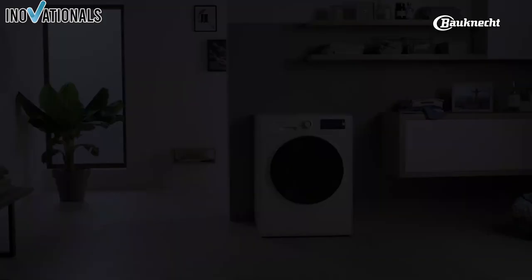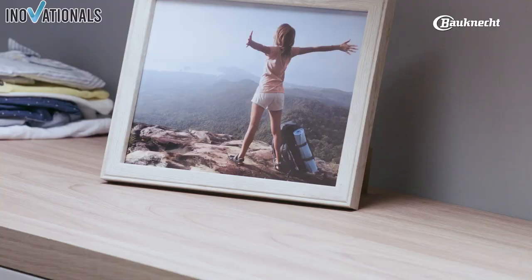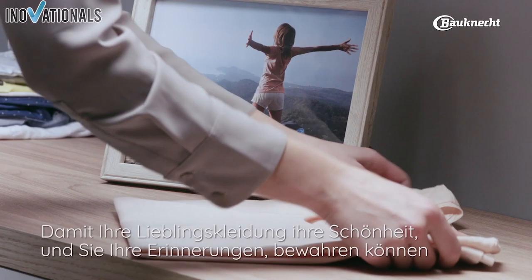Welcome to our washing machine test. These models will surprise you in comparison. If you are in the market for a new washing machine, you've come to the right place. We've tested and compared five of the best washing machines of 2023 to help you find the perfect one for your needs.